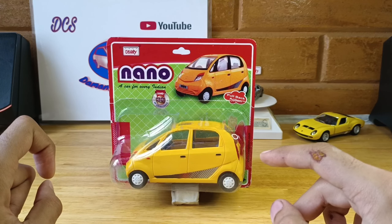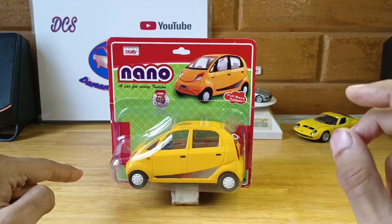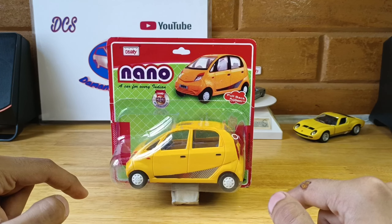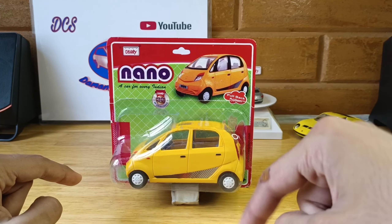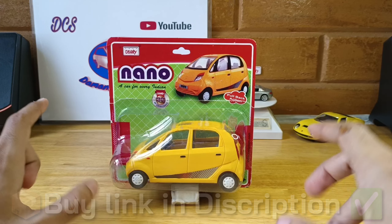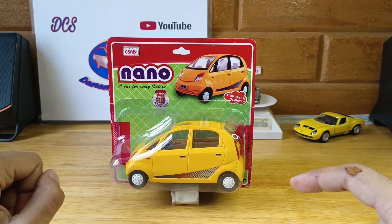Before we get to the specs, let's unbox this car and take a look at the Centy Toys Nano and check out its details. If you guys want to purchase this car, the links will be in the description below — but don't go yet, first watch the unboxing and then check it out.